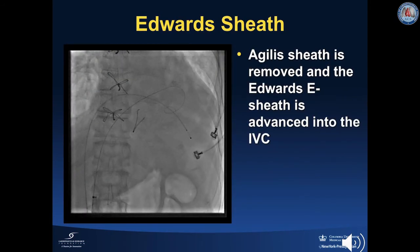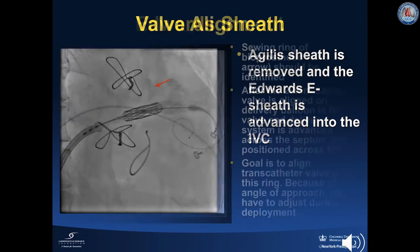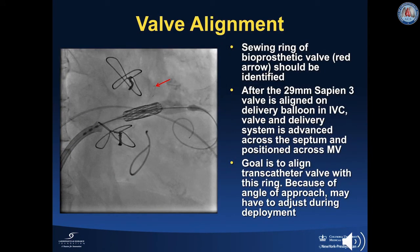Next, the Agilis sheath is removed and an Edwards e-sheath is advanced into the IVC over the Confida wire. The 29 mm S3 was aligned on the delivery balloon in the IVC. The system was then advanced across the septum and positioned across the mitral valve. The sewing ring of the bioprosthetic valve should be identified and is marked with a red arrow on this slide. The goal is to align the transcatheter valve with this ring. Because of the angle of approach, the transcatheter valve position may have to be adjusted during deployment.